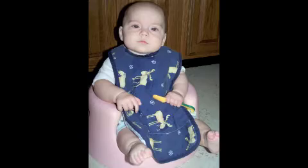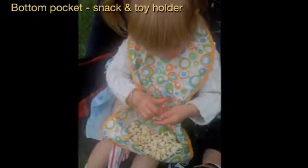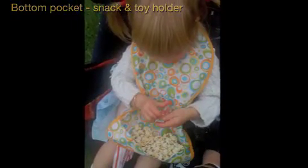The Bibagogo fits beautifully under restaurant tables, high chairs — great for standing and doing crafts, cooking, and even sitting and playing. The bottom pocket is a great snack and toy holder.